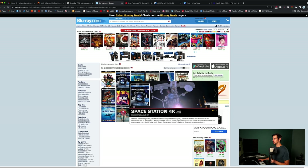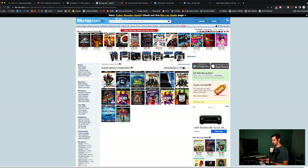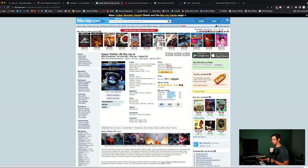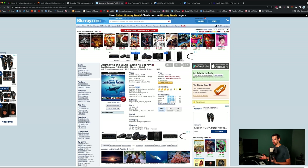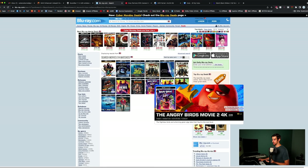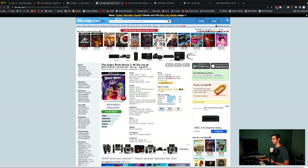Going back to IMAX's roots — the documentaries: Space Station, Turtle Odyssey, A Beautiful Planet, South Pacific. Space Station has an aspect ratio of 1.78 to 1 and DTS:X audio. So that is both visual and audio IMAX Enhanced. Unfortunately right now, the ones that will give you both video and audio IMAX Enhanced are just the documentaries — well, technically Angry Birds 2 as well, since the aspect ratio is 1.85 to 1 and the audio is DTS:X, making it one of the few that gives you both.